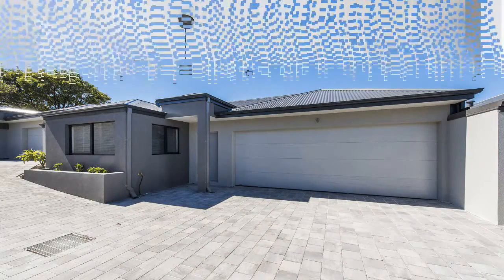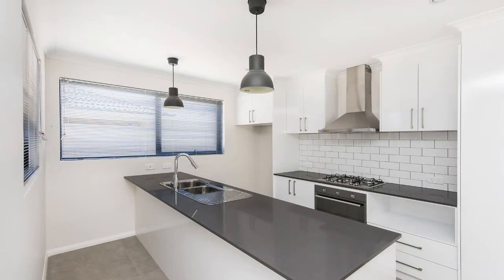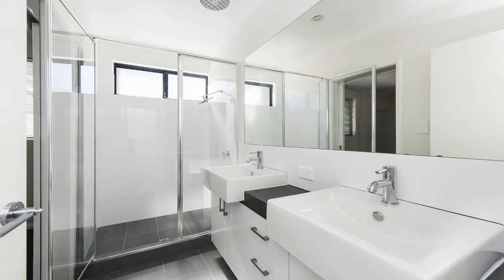The wow factors on offer include a large chef's kitchen with huge stone bench tops, high gloss cabinetry, loads of cupboard space and feature lighting. A massive open plan living and dining area. Three good sized bedrooms with an ensuite in the master.